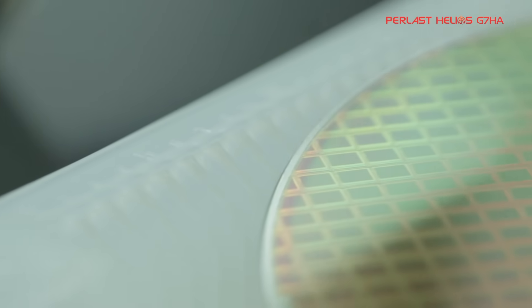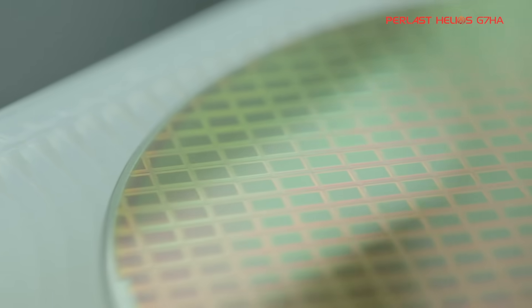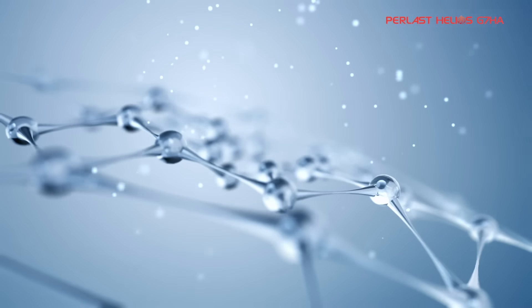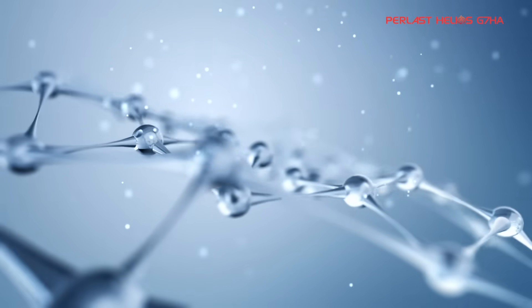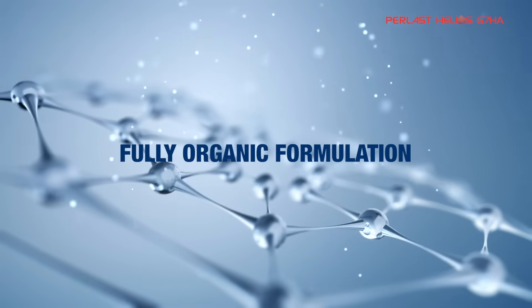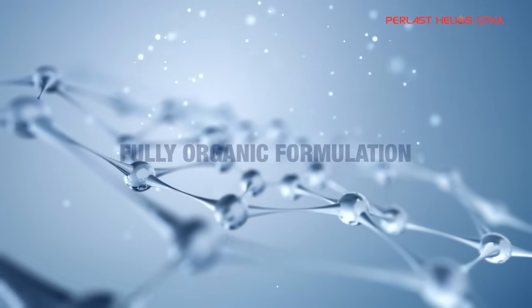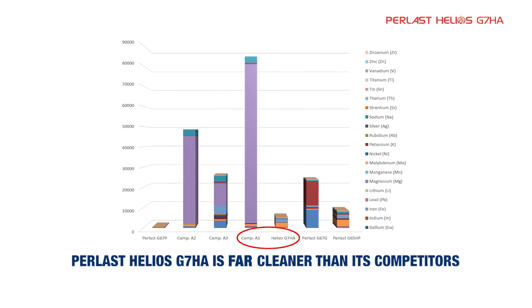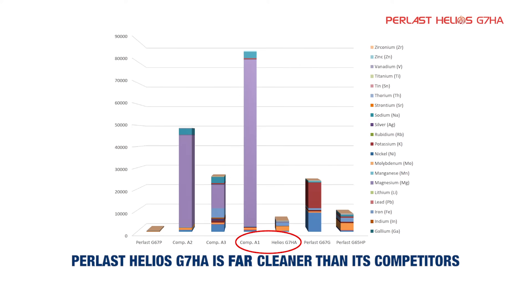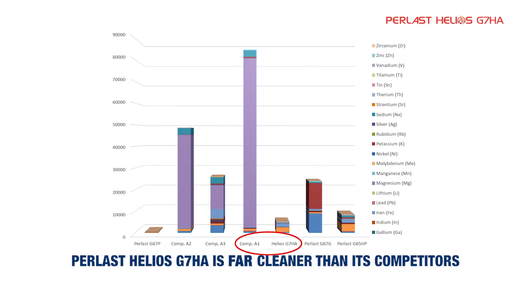Purity is a critically important factor when sealing for semiconductor applications. The smaller the device, the greater the risk associated with particle generation and metallic ion contamination. Pearlast Helios grades have a fully organic formulation. Test analysis of Pearlast Helios grade G7HA has confirmed extremely low trace metal contaminants and low particle generation, measured against comparable FKM and FFKM materials.